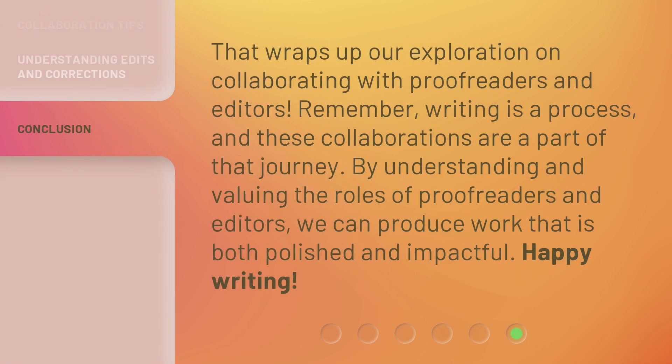That wraps up our exploration on collaborating with proofreaders and editors. Remember, writing is a process, and these collaborations are a part of that journey. By understanding and valuing the roles of proofreaders and editors, we can produce work that is both polished and impactful. Happy writing!